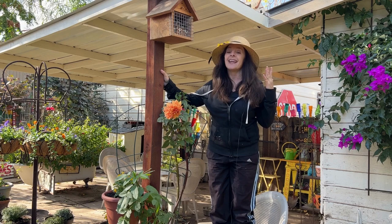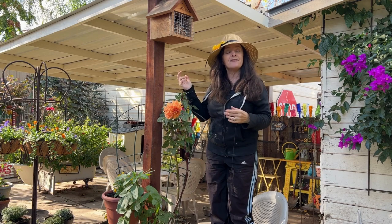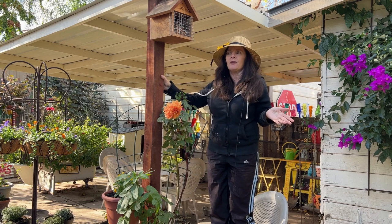Good morning, my friends. Today's Sunday Funday is going to be extra special and extra fun because in today's video, I'm going to be harvesting mason bee cocoons. Yes, you heard me right. I'm going to be collecting and taking care of baby bees.